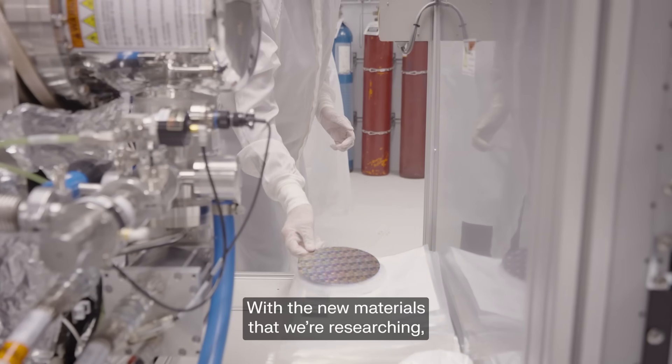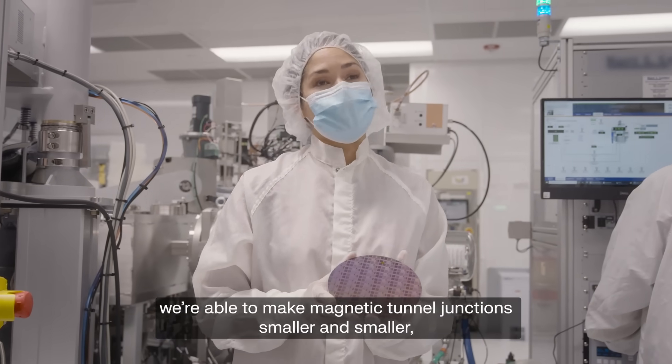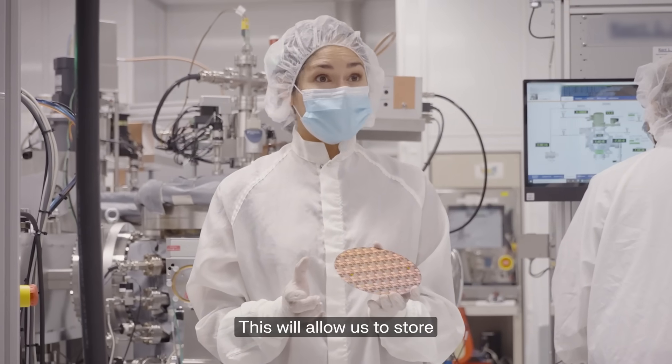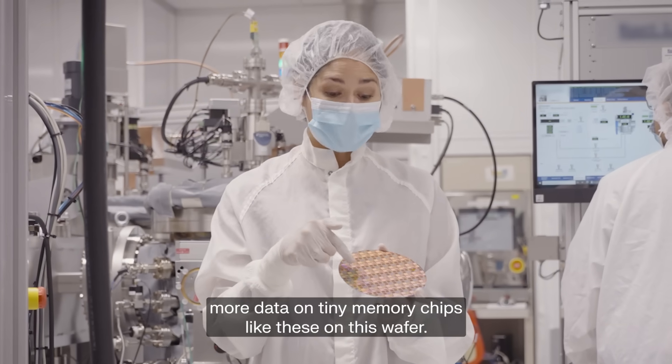With the new materials that we're researching, we're able to make magnetic tunnel junctions smaller and smaller, even down to 20 nanometers. And they still work to store data without needing any more power. This will allow us to store more data on tiny memory chips like these on this wafer.